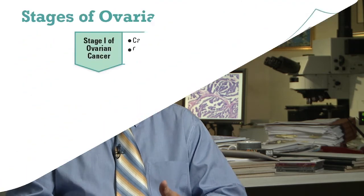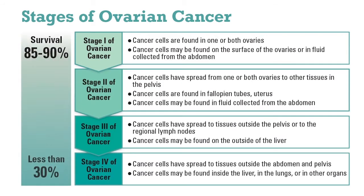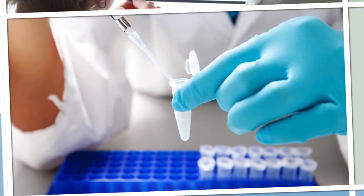If the cancer is discovered at the early stage, stage one, the survival is excellent, probably 85–90% or better. But as usually it is discovered at the late stage, survival is less than 30%. So one of the reasons for such a dismal effect is that we do not have a good screening diagnostic marker for ovarian cancer.